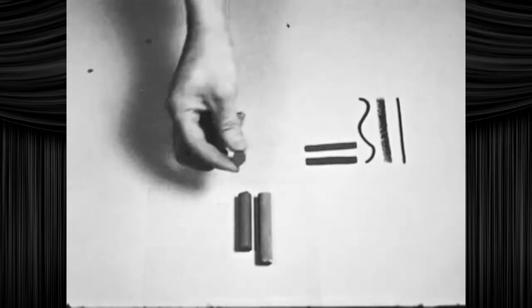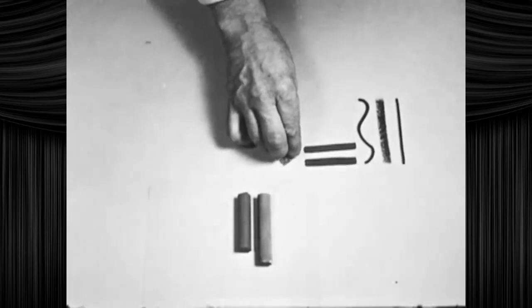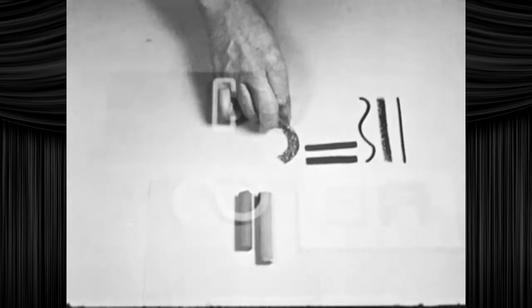Chalk gives a pleasant, soft line — perfect for outlining corpses or drawing magical doors on brick walls.